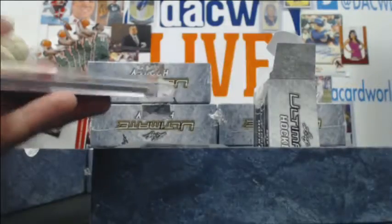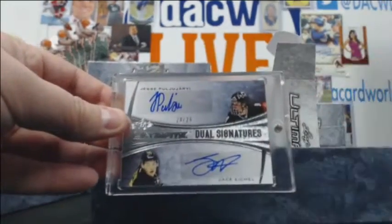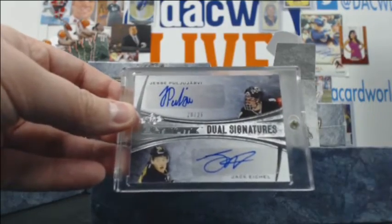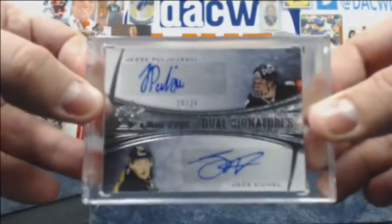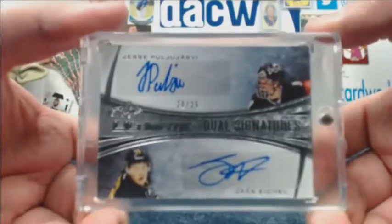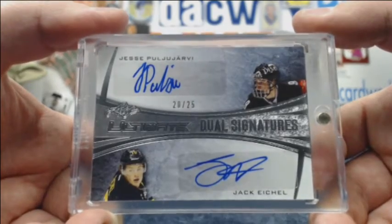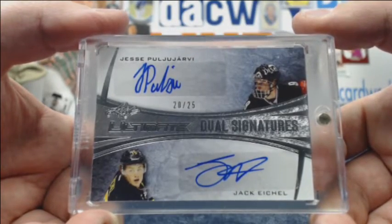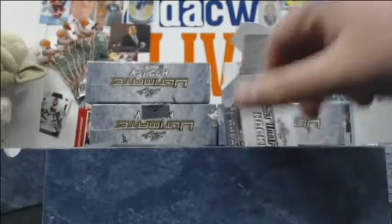How about a dual auto 20-of-25 of Jesse Pujajarvi and Jack Eichel, who could very much end up being teammates next year depending on who the Sabres draft. Very nice hit. Awesome.